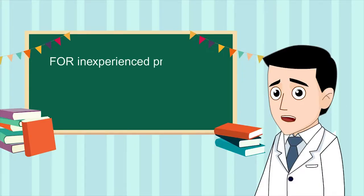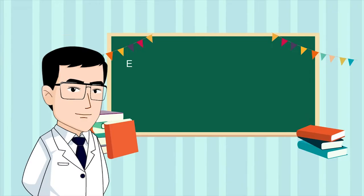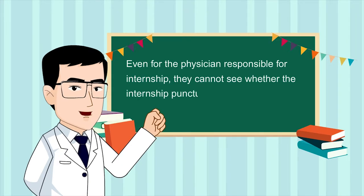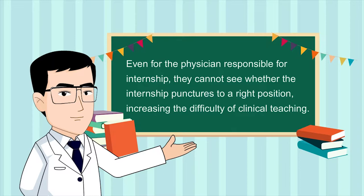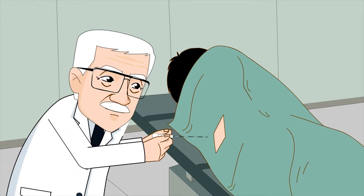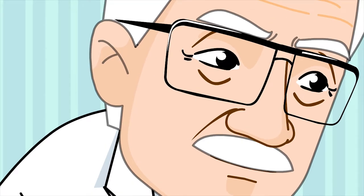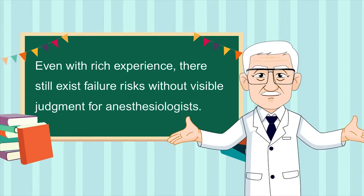For inexperienced practitioners, it is very difficult to judge the epidural space by feeling. Even for the physician responsible for internship, they cannot see whether the internship punctures to the right position, increasing the difficulty of clinical teaching. Even with rich experience, there still exist failure risks without visible judgment for anesthesiologists.